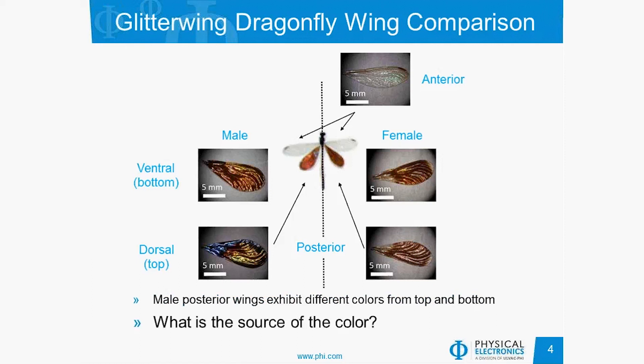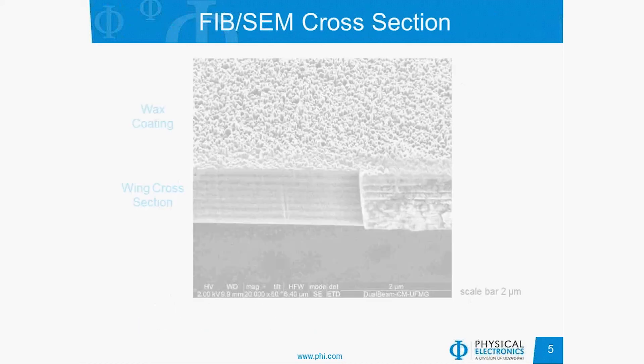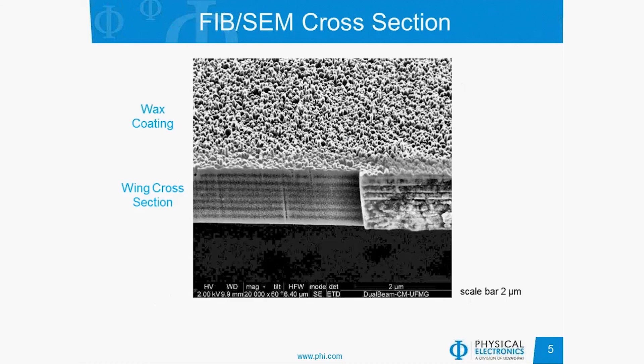The question our collaborators were trying to answer is: what is the source of this color? They took one of these colored wings and did a FIB-SEM cross-section on them. At the top is the outer surface of the wing, where you can see the wax coating and then the FIB region for the wing cross-section. There is a very distinct layered structure, which is suggestive of a natural photonic crystal.